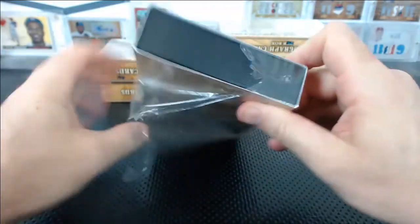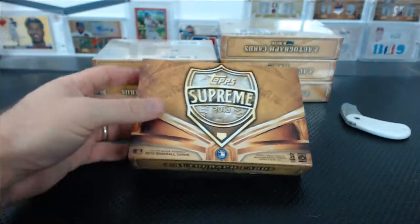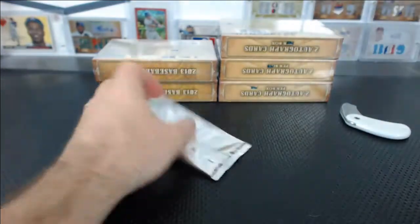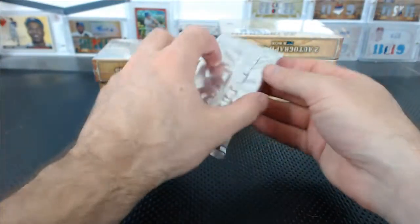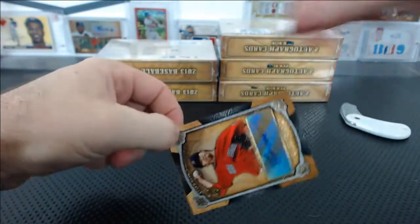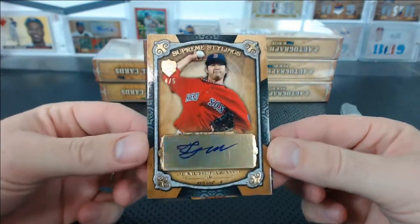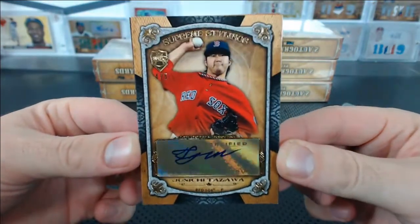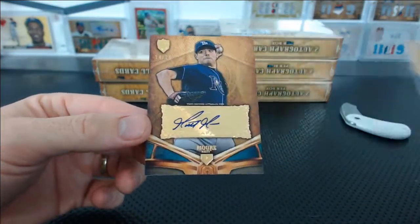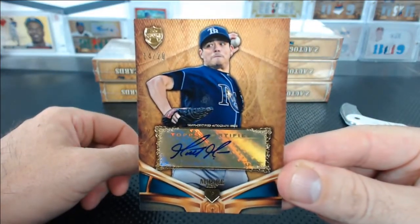I'm pretty sure I saw both of those guys play at least a couple of times. I know I saw Dave Stewart start in the 80s — I remember it because it was like the only A's game I went to in the 80s. And I'm sure I went to some terrible Giants games in the 80s and 90s. For the Red Sox, Tazawa, numbered 4 of 5 — super low number. And Matt Moore for the Rays, 14 of 20, for Ben.